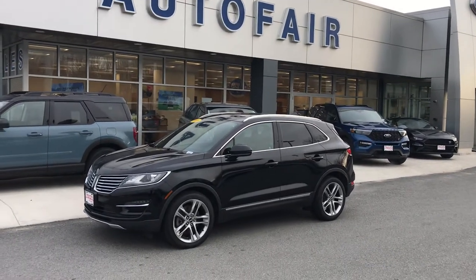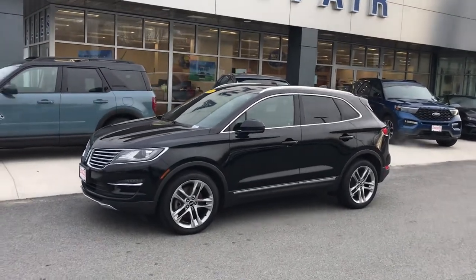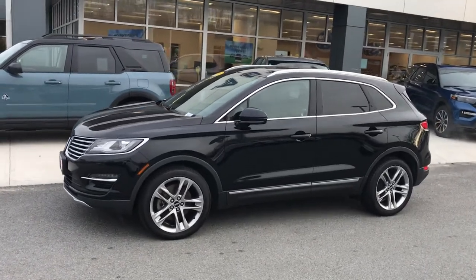Good morning. Thanks for calling about the Lincoln MKC. This is a 2016 edition. Beautiful vehicle.